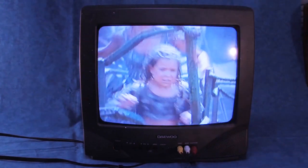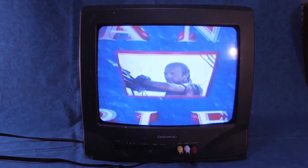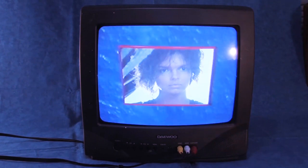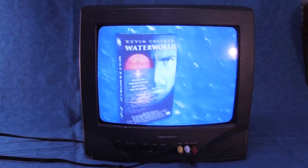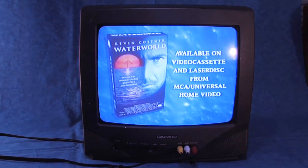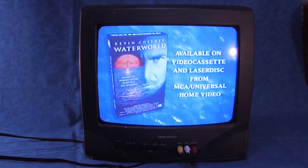So get ready for the hottest, wettest, most action-packed movie event of the year. Because Waterworld is coming, and it's taking no prisoners. Kevin Costner, Gene Triplehorn, Tina Majorino, and Dennis Hopper. Waterworld on videocassette and Laserdisc from MCA Universal Home Video, coming January 23rd, 1996.